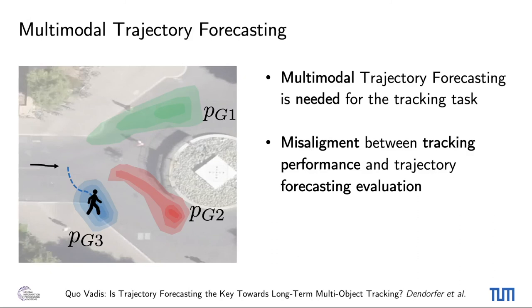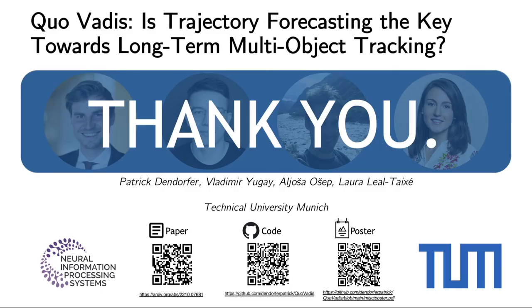For the future, we hope that more researchers start reasoning in 3D for monocular object tracking and try to apply state-of-the-art forecasting methods. Ideally, tracking and forecasting would be implemented in an end-to-end manner. Furthermore, both fields need to start working closely together to define precise metrics and build specialized forecasting methods for tracking. Thank you very much for listening to our presentation and following our work.